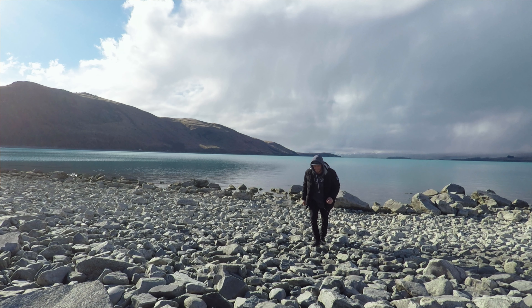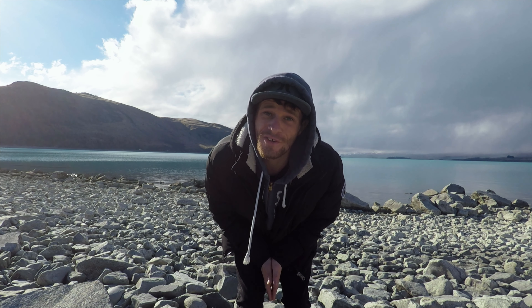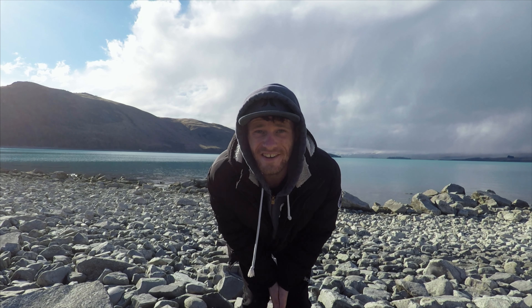Google Maps says three hours but trust me it's probably going to take you about four hours because those views are just beautiful. Welcome to the South Island New Zealand — behind me is Lake Tekapo and this is going to be the starting point of your 10-day itinerary. So let's go.